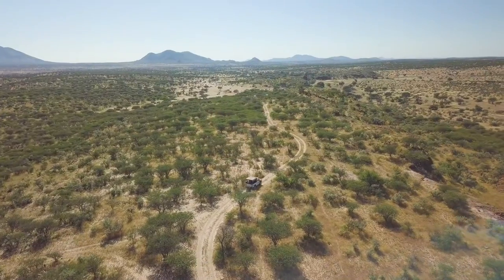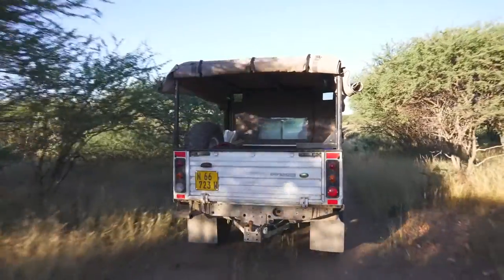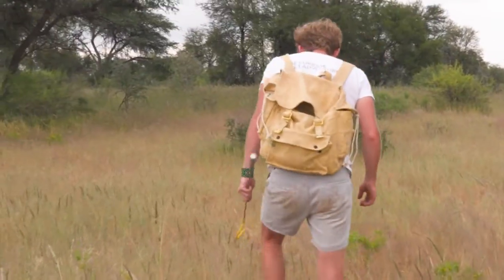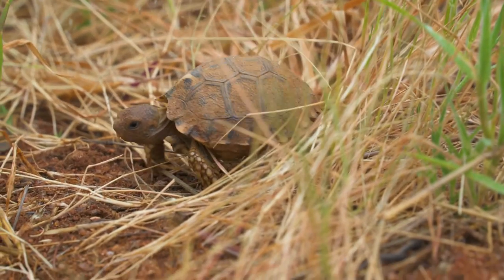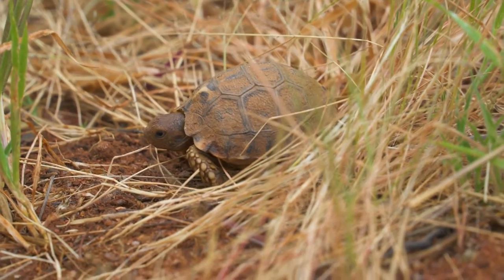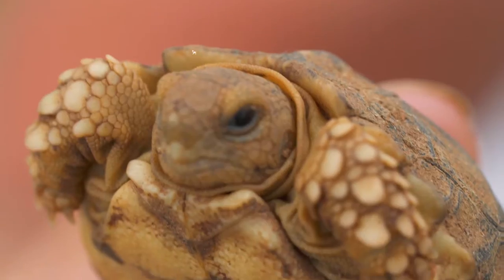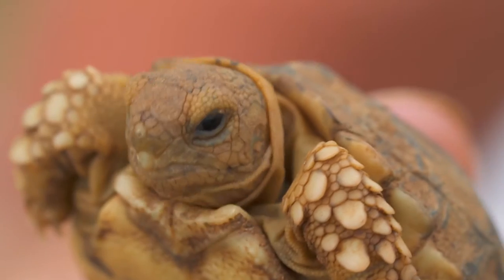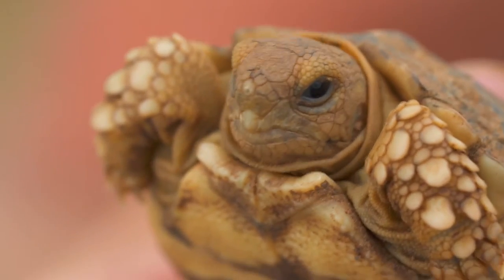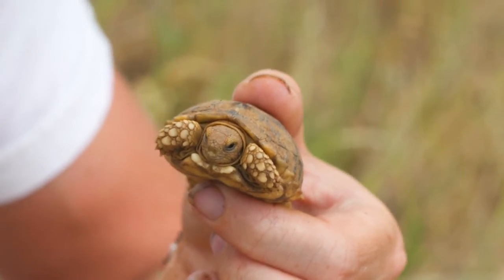Across the acacia bushveld of southern Africa, you'll often encounter tortoises. This place is just full of them, but I certainly wasn't expecting to find a brand new clutch. Check this out — a tiny, tiny leopard tortoise. Must have just hatched! There's like loads of them; there must have been a whole clutch. If you look really close at the end of that beak, that is an egg tooth. They are born with those to be able to get out of the shell they're developing in. I can tell this is probably only a few days old — maybe only just born.